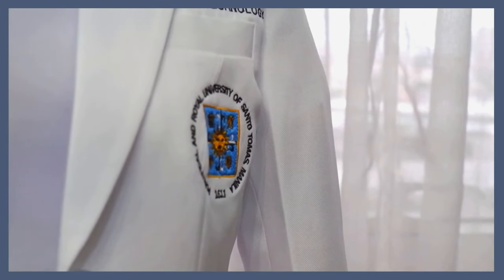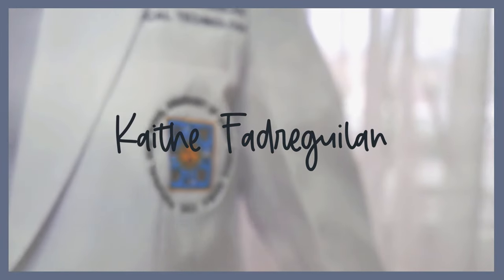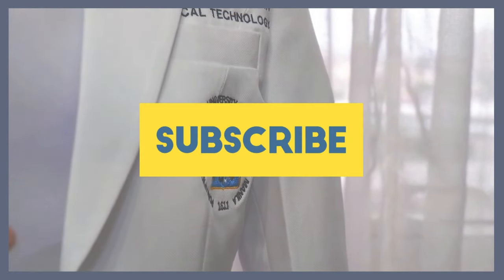Hi everyone, welcome back to my channel. My name is Kai and I'm officially a first year medical student at USC Faculty of Medicine and Surgery. If you're a returning subscriber, you know that I was a med tech student previously, and obviously for my very last graduation blog, I won't be making any more content about that.